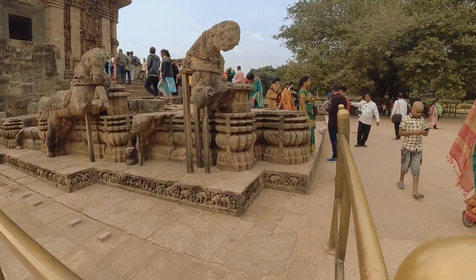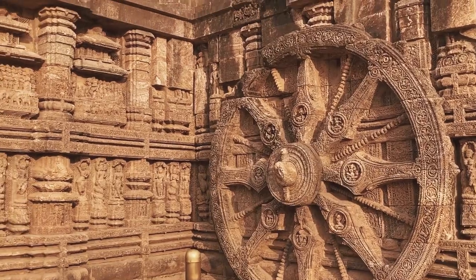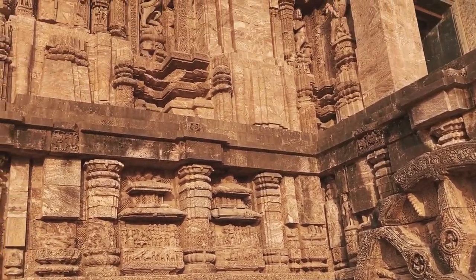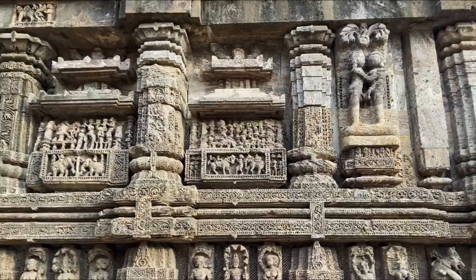Seven richly-caparisoned spirited horses pull the chariot temple of the sun god. On the walls of the Jagamon are massive sculptures, vaishalas, amorous couples and the legends of the king.